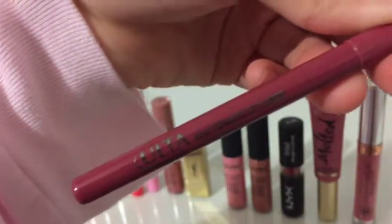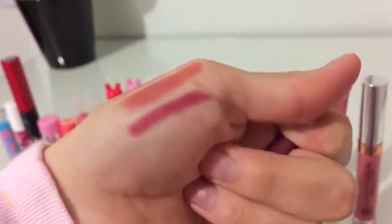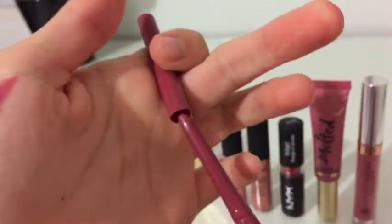Next, I have the Ulta Automatic Lip Liner in the shade Bloom. The best thing about this is that it's automatic, because I really don't like sharpening my makeup every time that I use it.